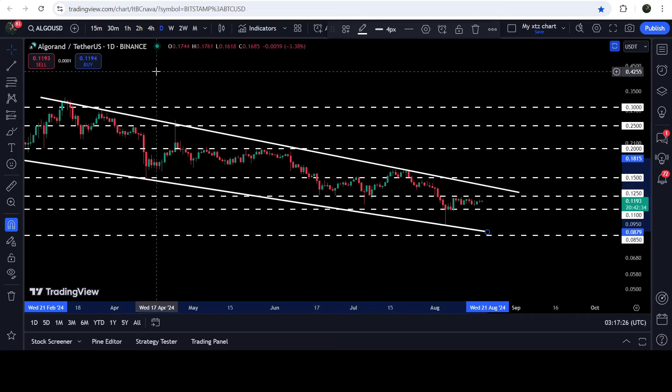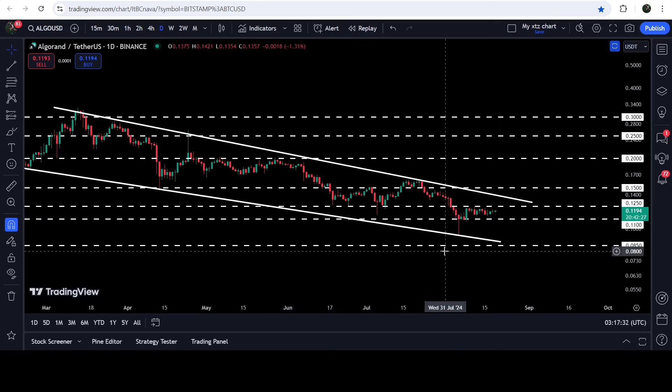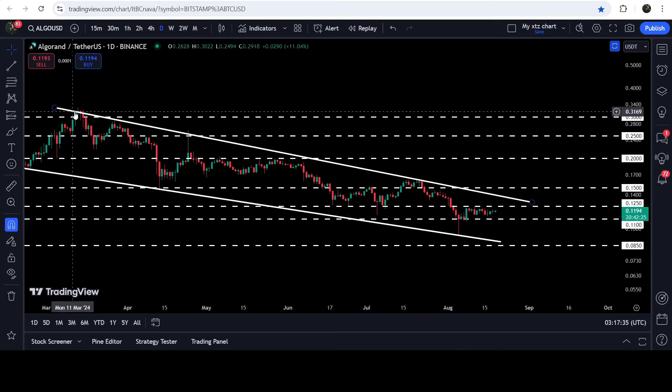In case of breaking out the resistance of the wedge, the technical target for the breakout will be here. This is a bullish bias pattern, therefore there are more chances that the price may break out the resistance rather than breaking down the support. The technical target will be at approximately 32.7 cents.